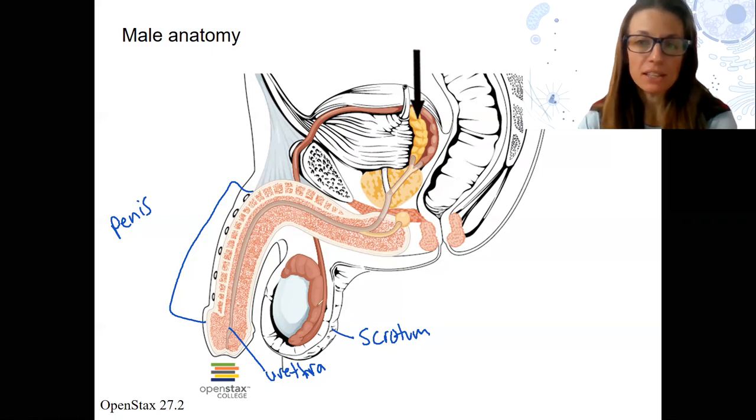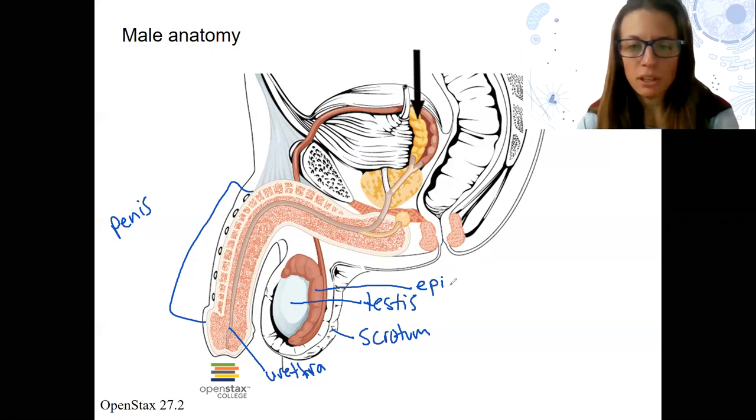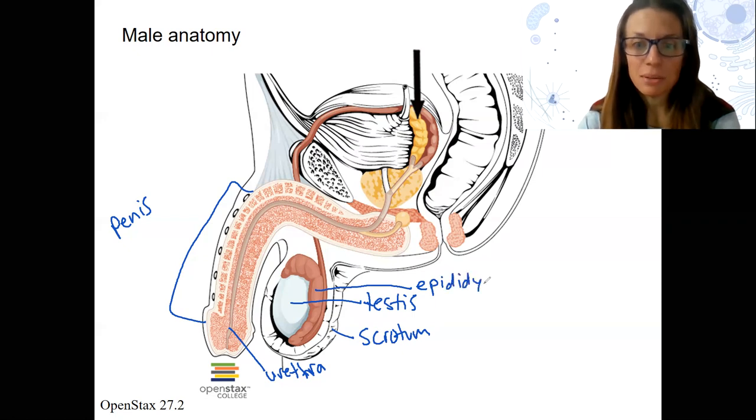The scrotum is basically the sac that holds the testis — singular testis. And then this other thing wrapped around the testis is the epididymis.